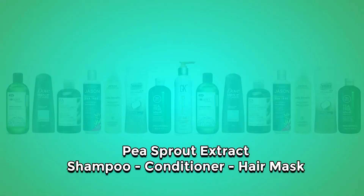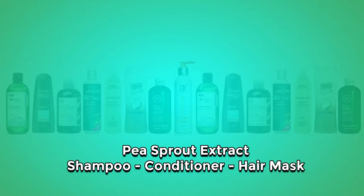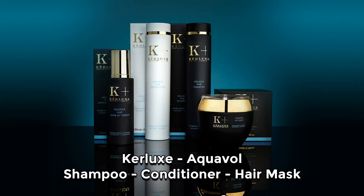How to take advantage of pea sprouts extract: we should search for products which contain high quality pea sprouts extracts. I would highly recommend the Curlux Aqua line, which contains a shampoo, conditioner, and mask. If the shampoo and conditioner are applied daily and the mask is used once weekly, we would accomplish two tasks: faster and healthier hair growth as well as reduced hair loss.